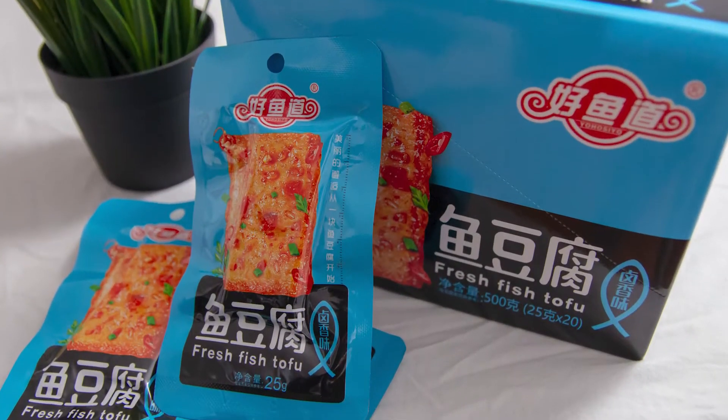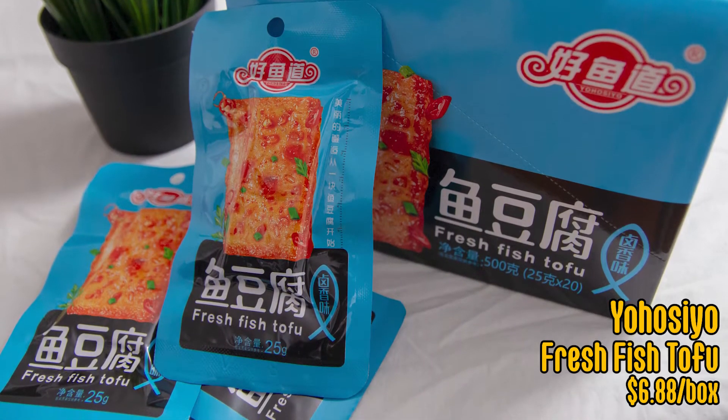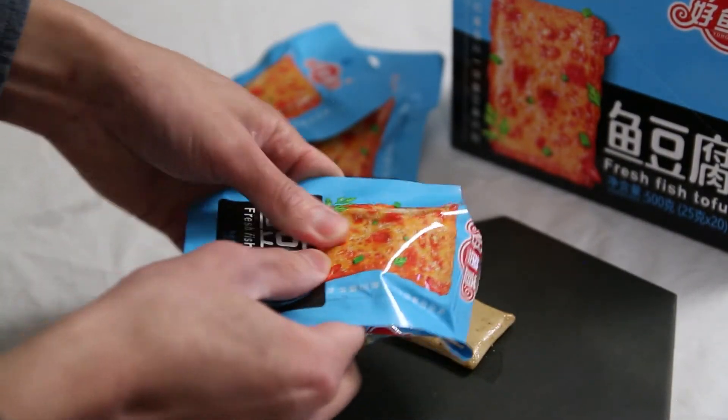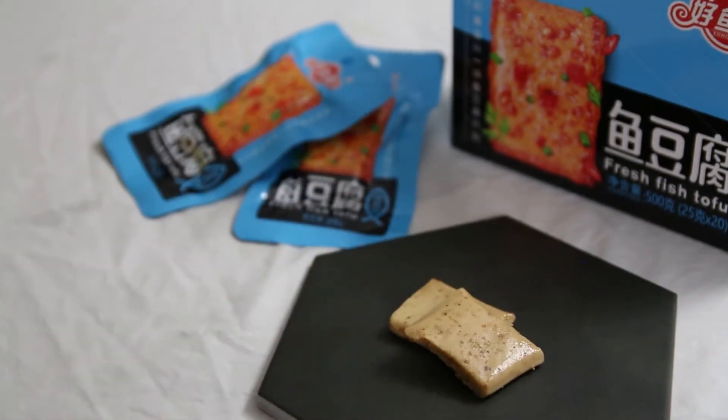Kevin, what should we do next? Alright, onward to the next product — it's going to be the fresh fish tofu from Youhoi Siyou. Check that out. Yeah, let's try it. Smells pretty good. Compared to the first one, the mushroom, this one doesn't have that much flavor. It's very subtle.